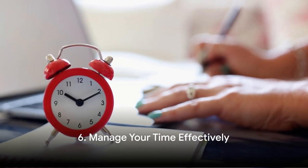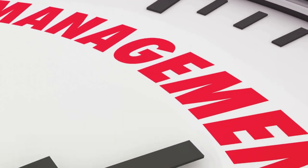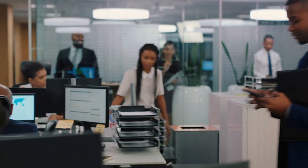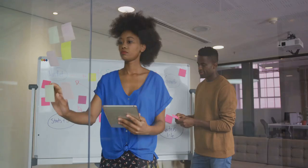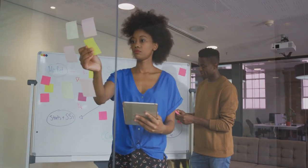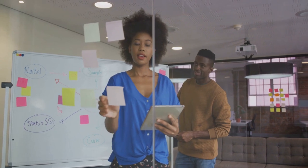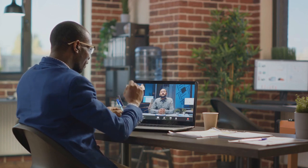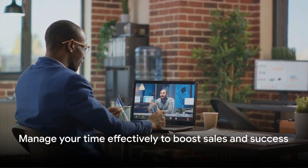The sixth strategy is all about time — manage it effectively. Time is your most precious resource, and in the world of sales, it's crucial to wield it wisely. Start by prioritizing your tasks; high-value deals should be at the top of your list. Use productivity tools for scheduling appointments and setting reminders for follow-ups to streamline your workflow. Always remember to balance your time between nurturing existing relationships and cultivating new ones. Don't forget the value of maintaining your current client base. Remember, time is money in sales.